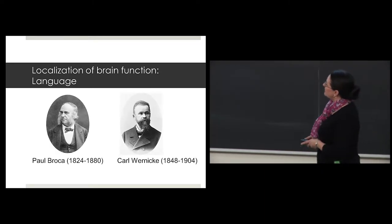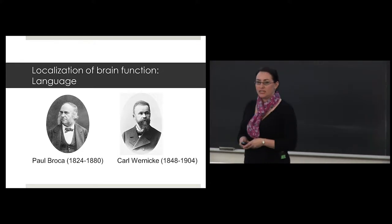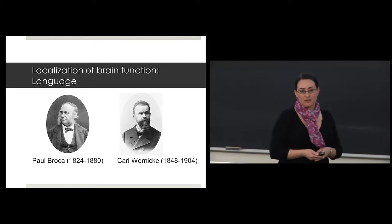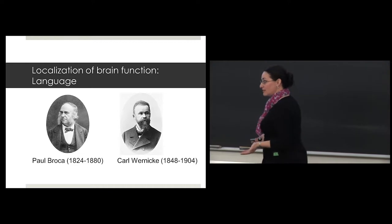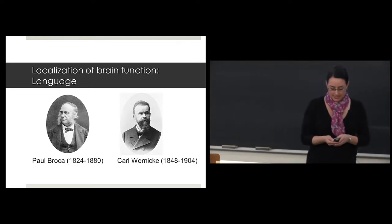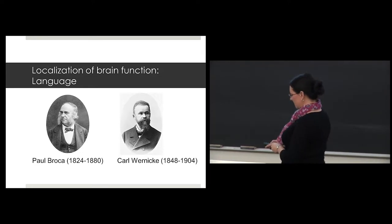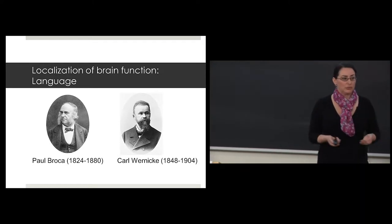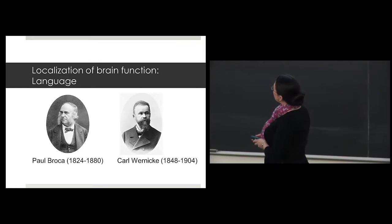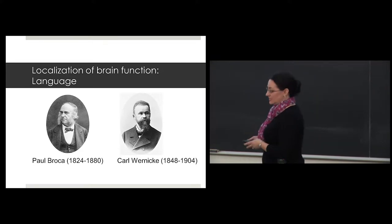In the early to mid 1800s we had Paul Broca, who found a patient — patient Tan — who could only say 'Tan.' This indicated she couldn't speak, and it turned out she had a lesion in the left hemisphere. Broca realized that a lesion there was probably related to the ability to speak. Karl Wernicke also found another region involved in language processing.